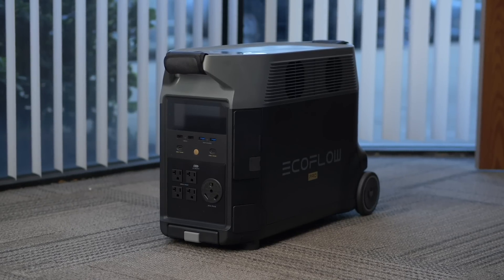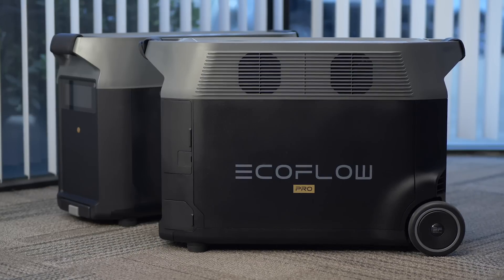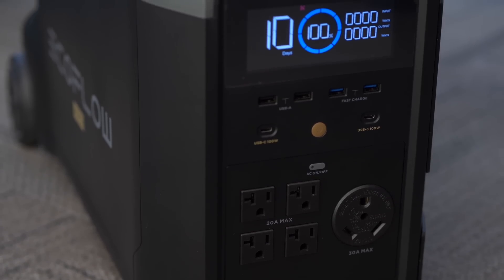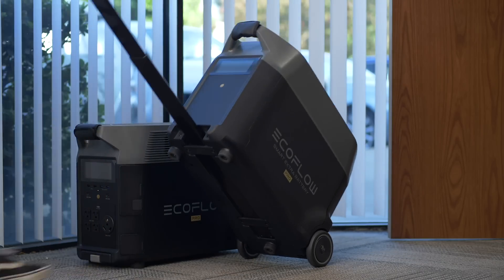This is EcoFlow's new Delta Pro system, the latest in a long line of Delta products. This one has more features and is better almost in every single way than any model before it.